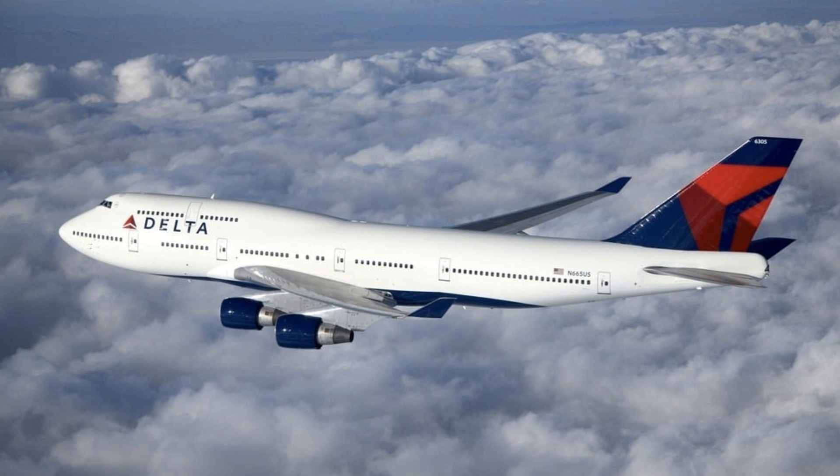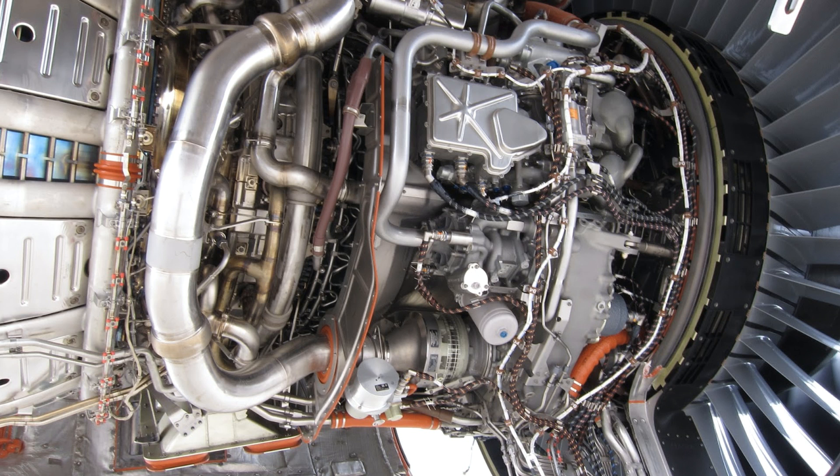Range: The 747 has a range of up to 8,000 nautical miles (14,815 kilometers), depending on the variant and configuration. Engines: The 747 is powered by four turbofan engines, typically either Pratt and Whitney or General Electric models.